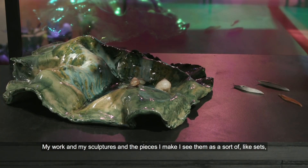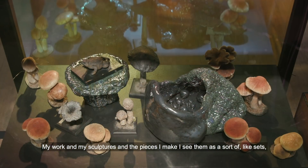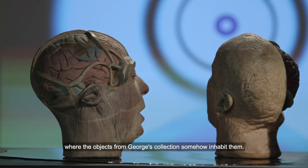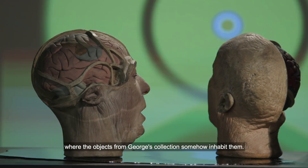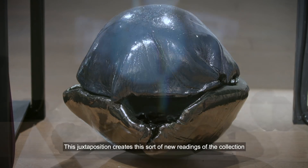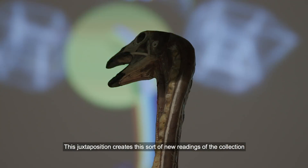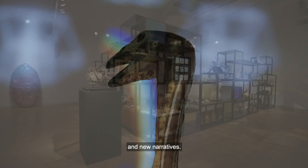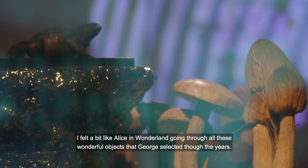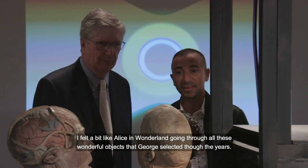My work and my sculptures and the pieces I made, I see them as a sort of like sets where the objects from George's collection somehow inhabit them. This juxtaposition creates these sort of new readings of the collection and new narratives. I felt a bit like Alice in Wonderland going through all these wonderful objects that George selected through the years.